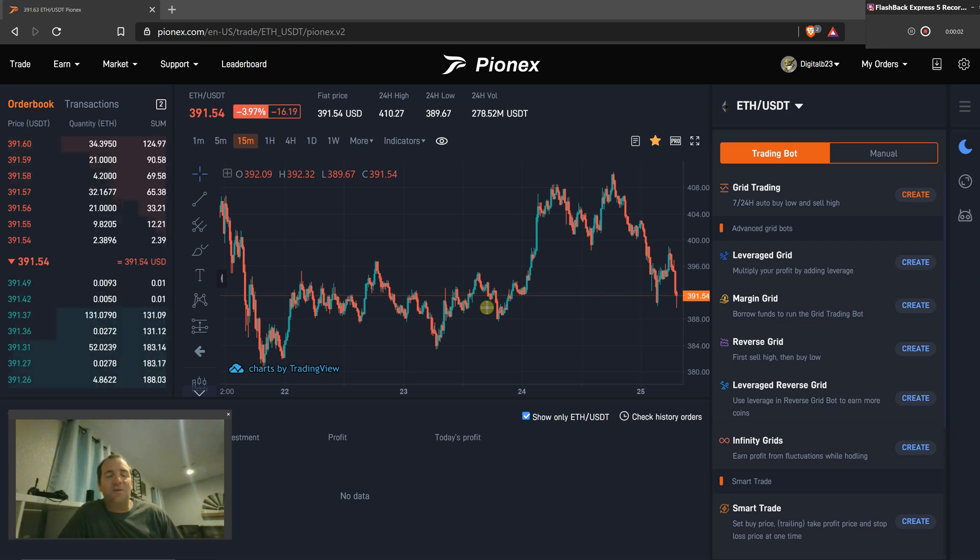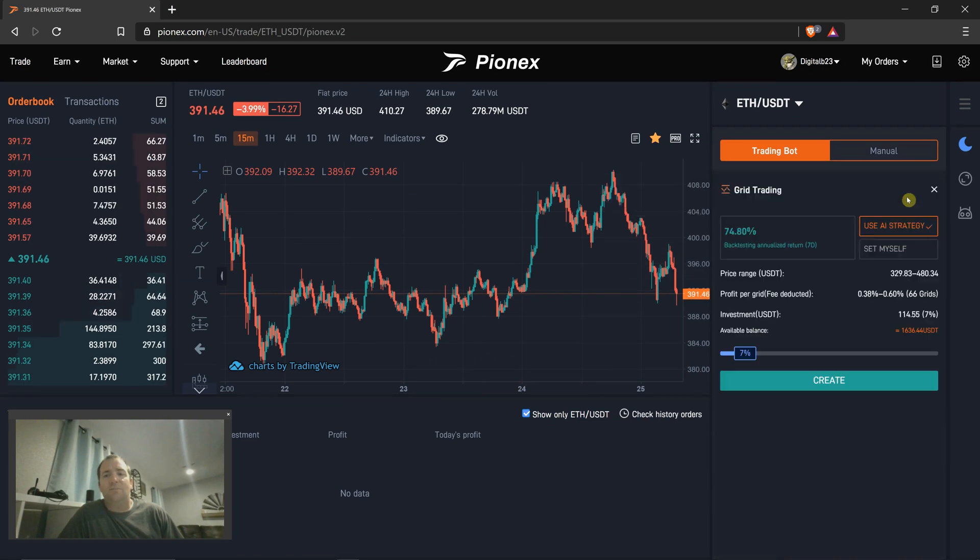Welcome to Coffee and Crypto with Brad. Today I'm going to show how easy it is to set up a grid. You can see here Ethereum just dipped down and it's starting to reverse. I want to make money and I want to trade Ethereum, so I'm going to go over here to Grid Trading Bot.